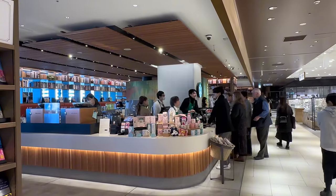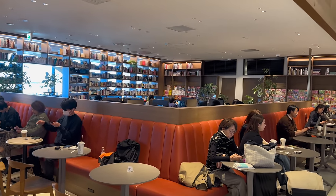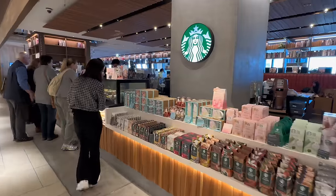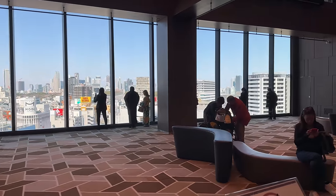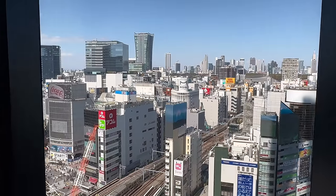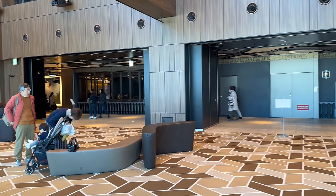On the 11th floor, there is also a Starbucks — and they have a bookstore too, where you can enjoy reading for free with your coffee. Unfortunately, they only have Japanese books, but the atmosphere is amazing. On the 12th floor, there is even a free observation deck area where you can overlook Shibuya Crossing and take a break on the benches. I didn't know there was such an amazing spot here in Shibuya — I will definitely come here for a date next time!